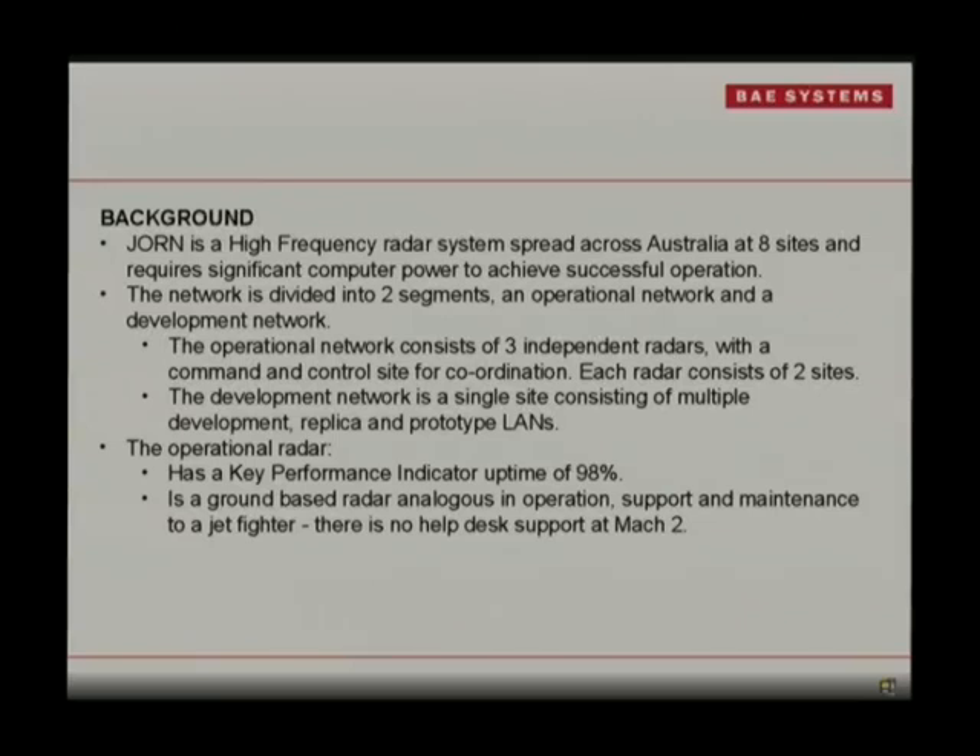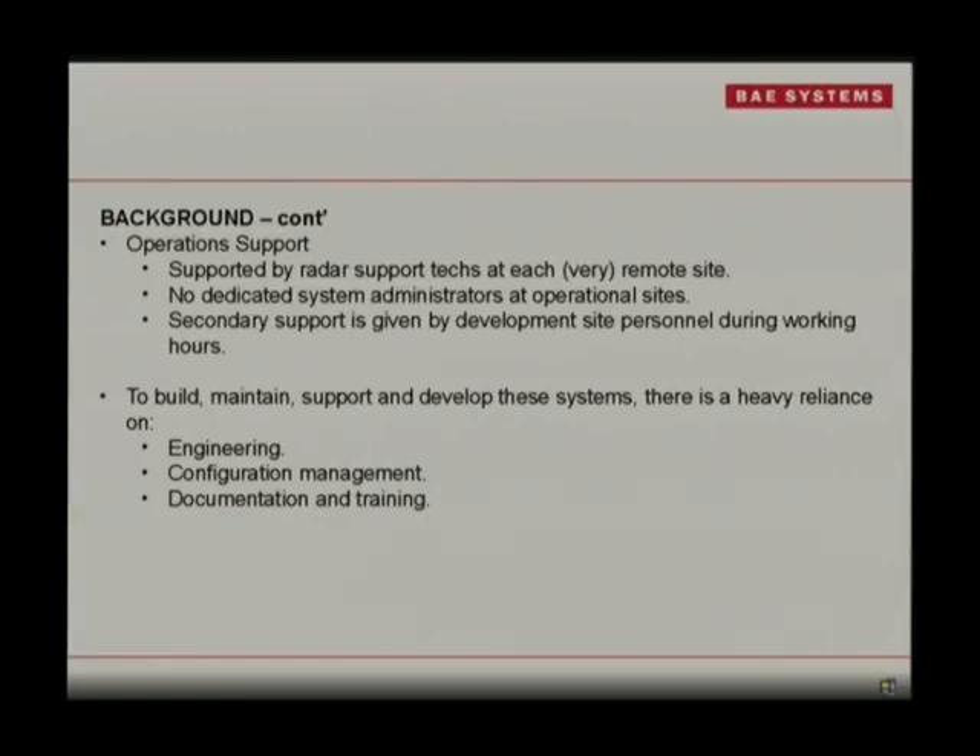When we look at the radar, we try to think of it more as a jet fighter, because at Mach 2 there's no help desk. The guys out at the actual operational sites — there are no admins. They're technical guys, mainly concerned with hardware. They run up the system and do all their tests every day — they could probably desolder your whole computer and put it back together. But there are no Linux admins or True64 dedicated admins at those remote sites.